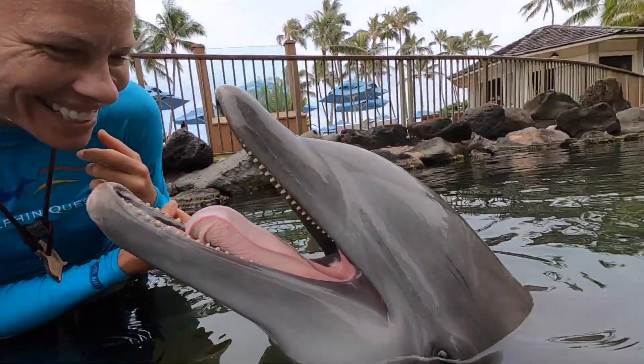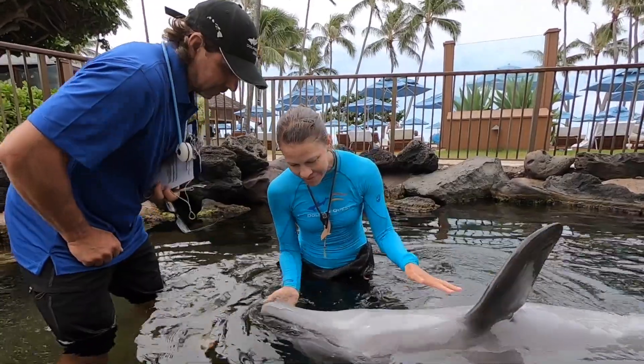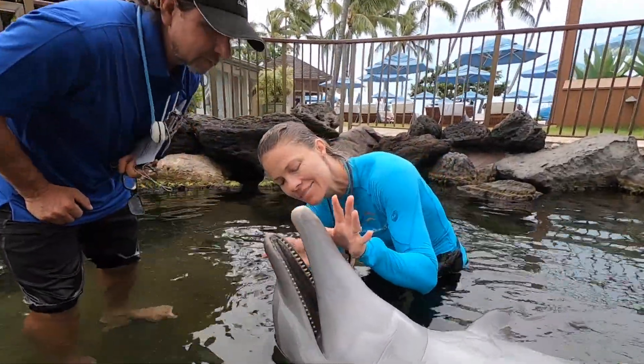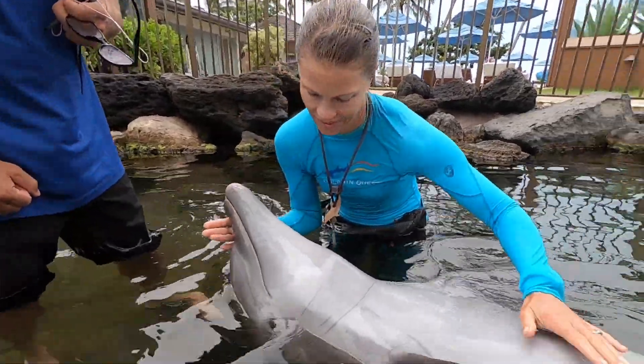What is also special is how this work here will actually transfer to cases in the wild and stranded animals. Understanding normal in certain animals helps us better see clinical signs of abnormal in the case of a sick animal that comes ashore.